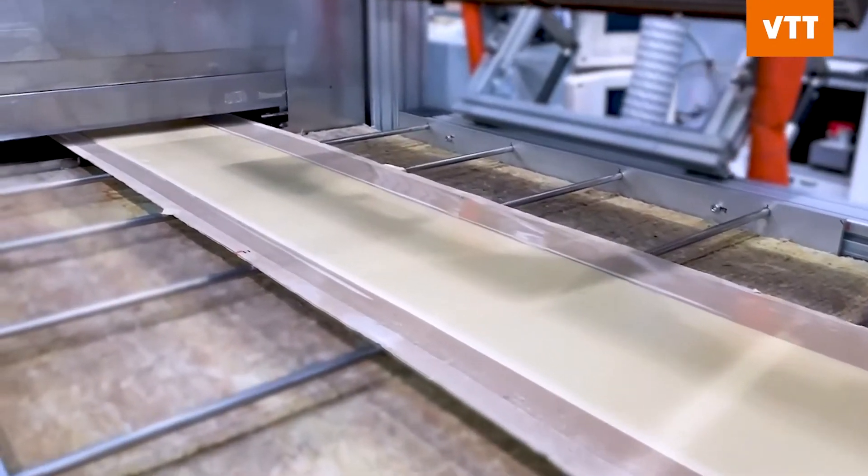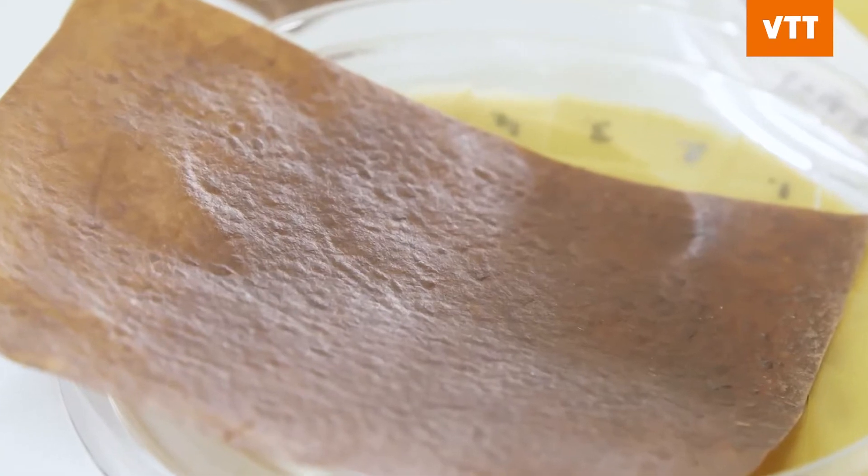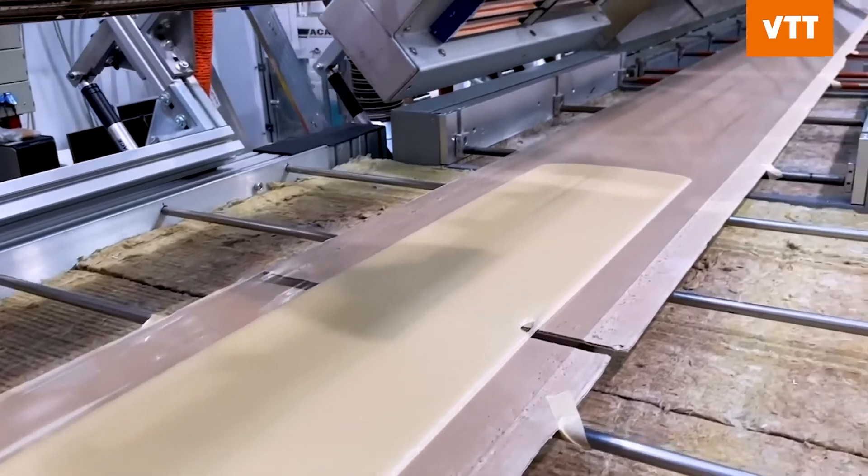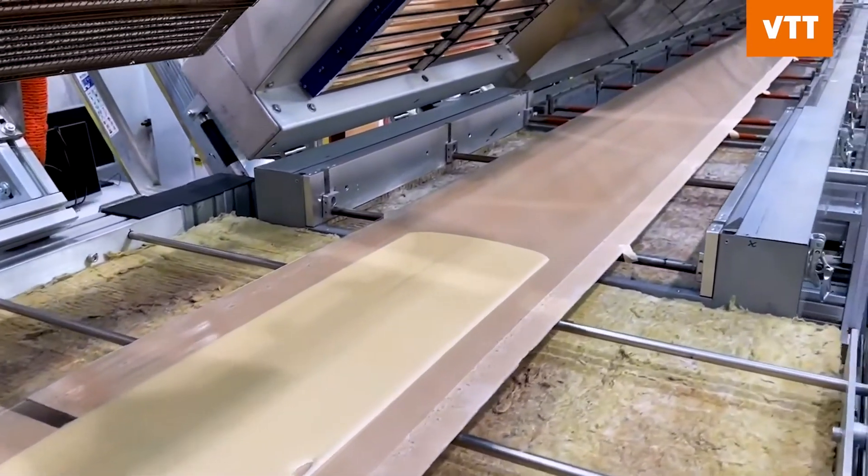The sheet is dried, resulting in a leather-like material. This new material can be colored and patterned, while the production method ensures consistent material quality with competitive production costs.